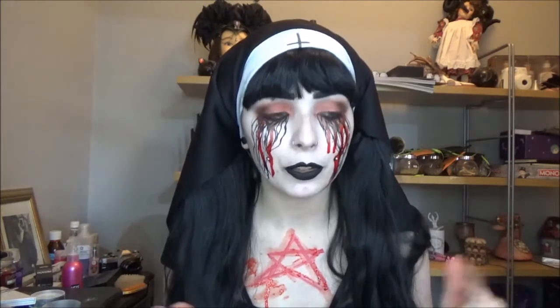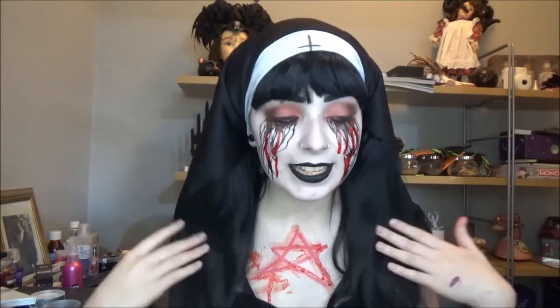Welcome back to my channel! Today is day 16 of my 31 days of Halloween — we're at the midpoint and doing so well. Today I am a possessed nun, a spooky little witch. I really hope no one takes offense to this costume — obviously it's Halloween. I wore this costume out and didn't have any complaints, but whatever you do, someone's gonna complain.